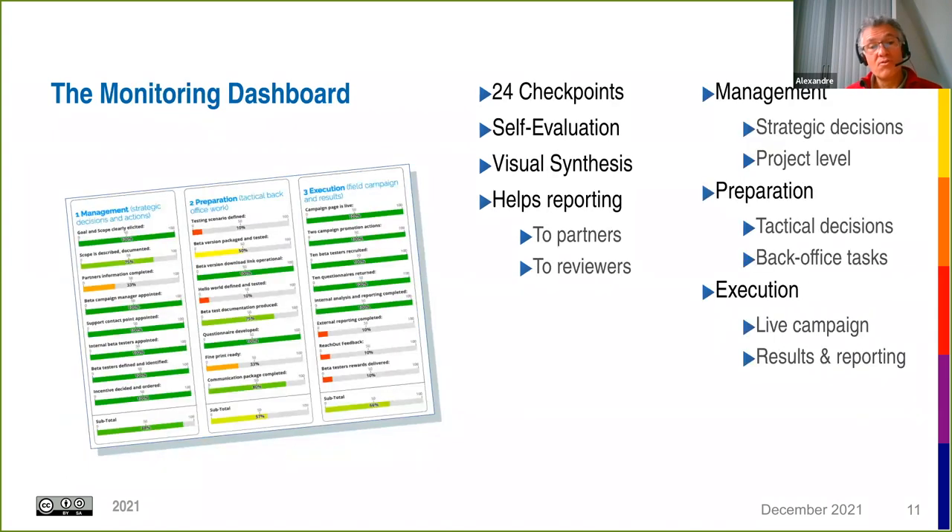We provide campaign managers with a monitoring dashboard — a self-evaluation checklist of 24 checkpoints divided into three sections: management, preparation, and execution. You can use it to follow the progress of your campaign, make sure you're not forgetting anything, and it can also be used to report to other partners and project reviewers.